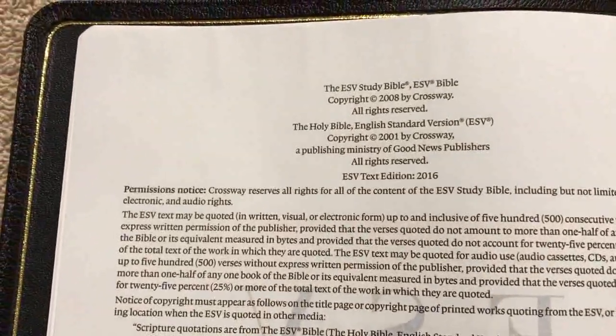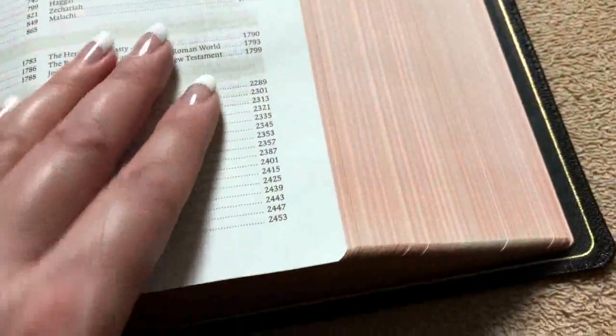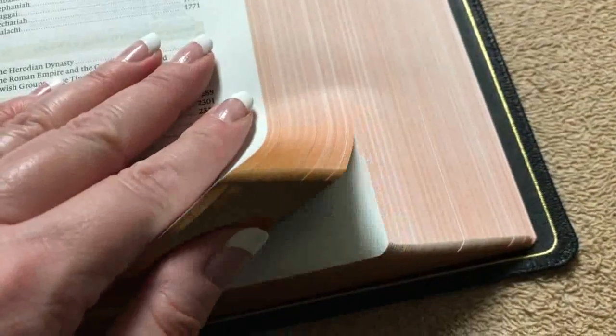This is the 2016 text edition, and right away you'll notice the salmon-under-gold art gilding. You can see how beautiful that gold is with the salmon underneath — they did a fantastic job on that.